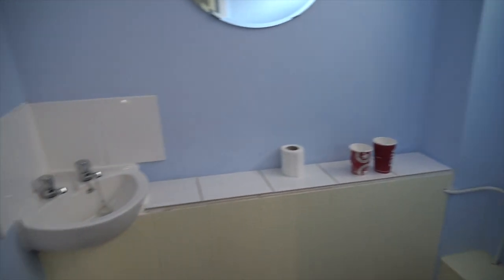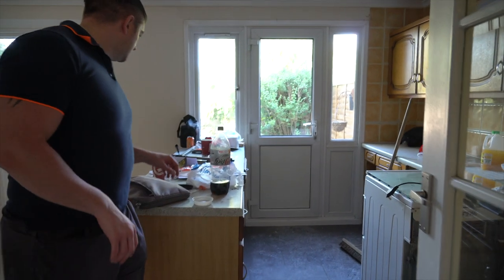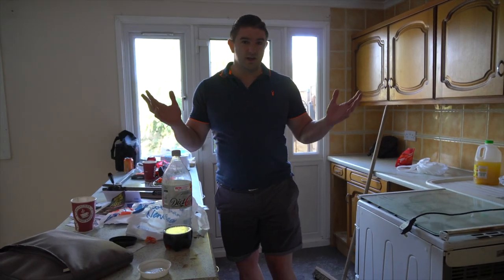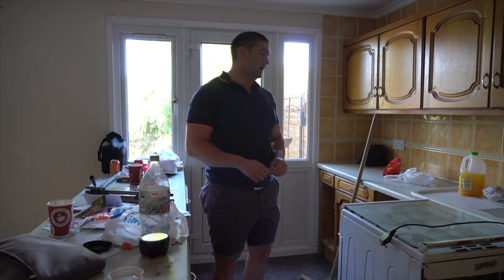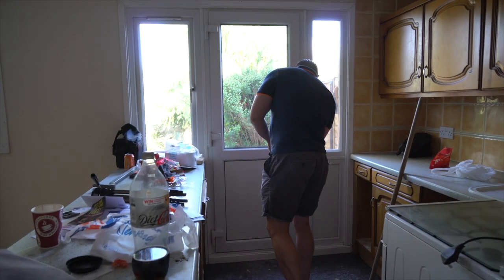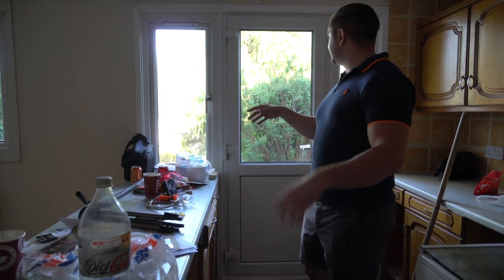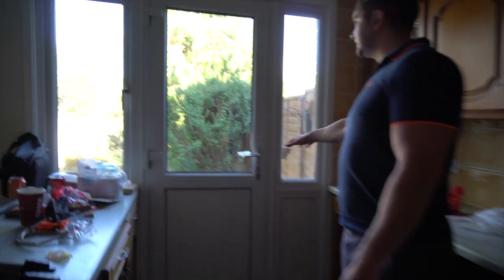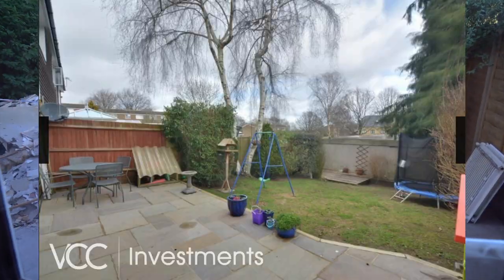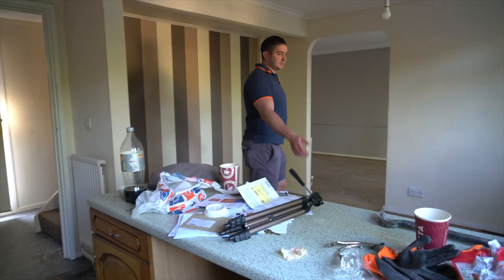This will become the downstairs shower room, taking a bit of space coming through to the kitchen. This is the original kitchen — completely gutted. The whole property will be gutted completely; everything is going to be brand new, nothing being saved. Outside, the cladding is in quite good condition. There's a nice patio area, not massively high maintenance, though there are a few bushes that need trimming. The fencing is all good. This spacious area will become the kitchen-diner.